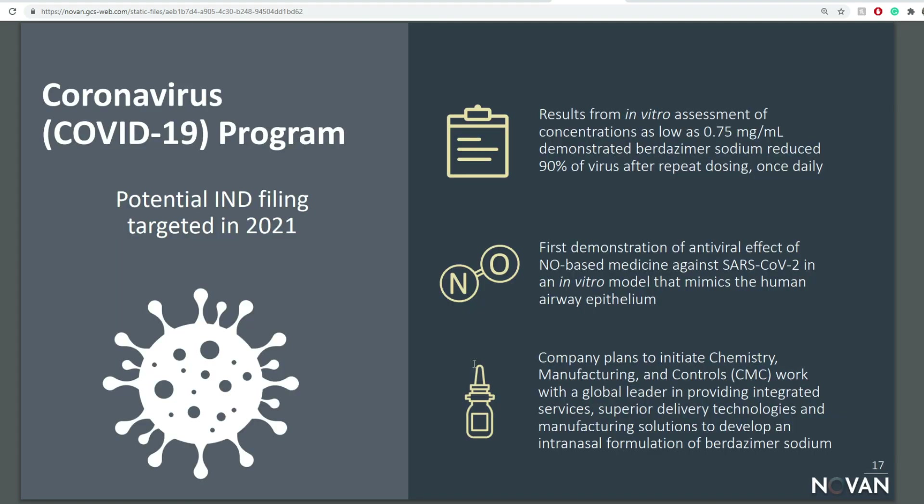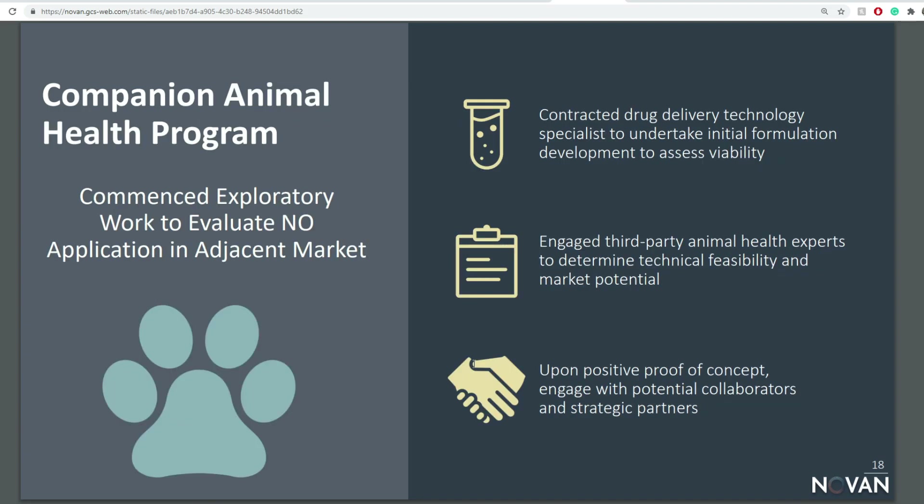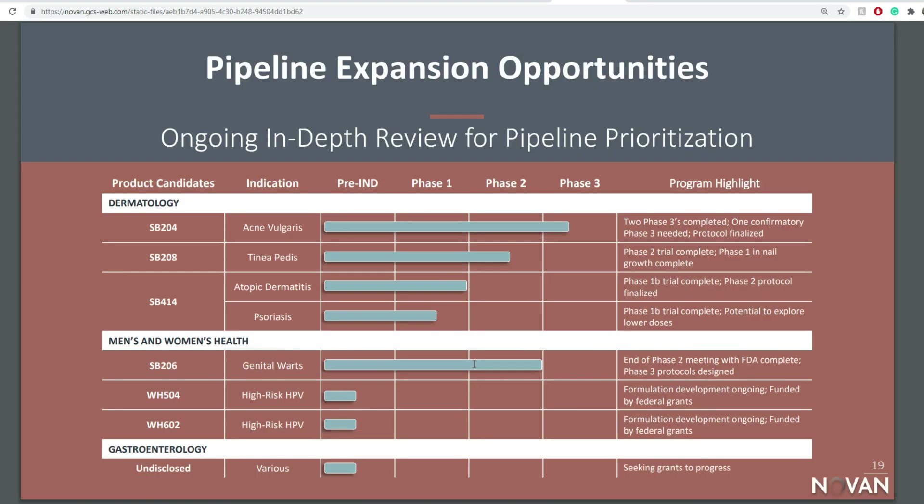We can look further at the COVID-19 program with a potential targeted IND for 2021, although I'm not very much a fan of making this a COVID play solely because — call it a spade a spade — we're getting vaccines and there are a lot of other players way ahead. They do have a pipeline in the background for all these different studies, and they're going to prioritize and probably switch the coronavirus slot with one of the others.